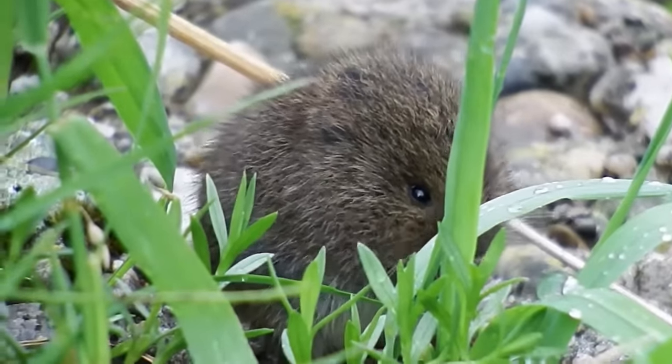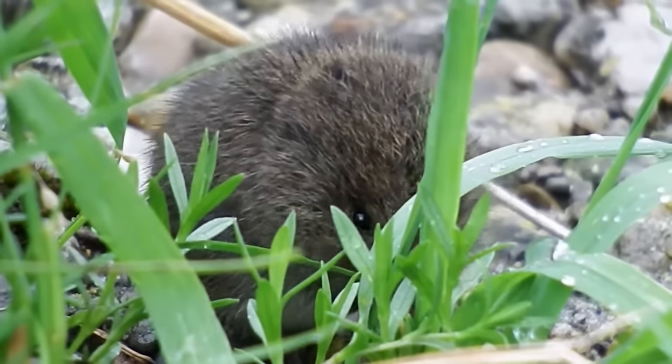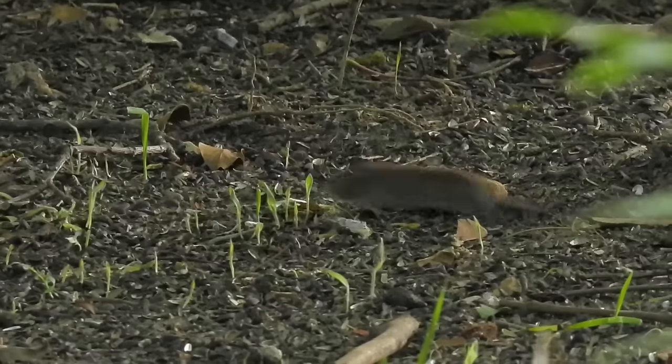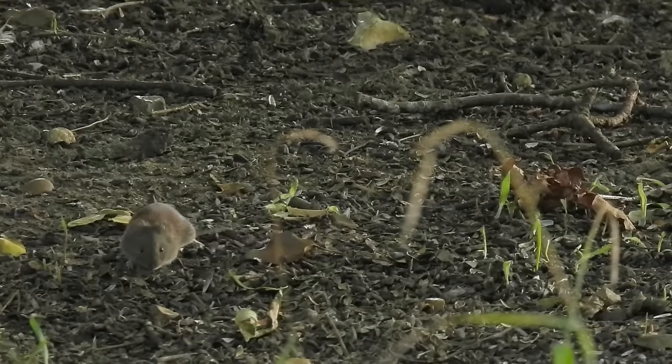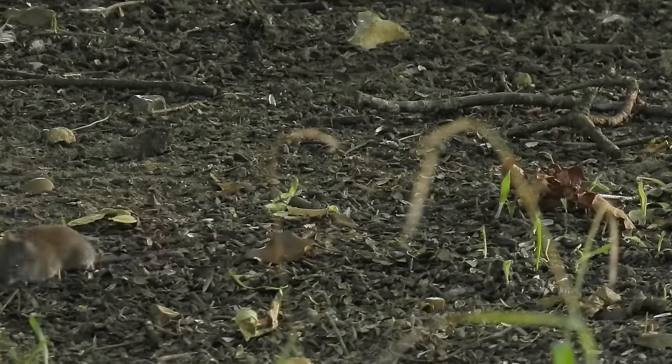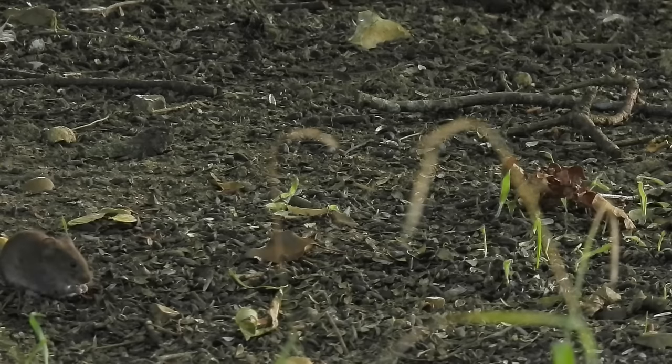In the UK there are three species of vole: the bank vole, the field vole, and the water vole. The first two of these are common in and around farmland and can be quite difficult to separate from one another. The most noticeable difference between them is that field voles have shorter tails compared to bank voles.